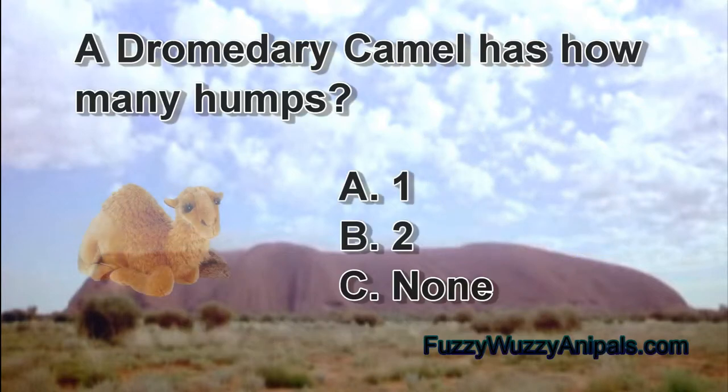A dromedary camel has how many humps? A: one, B: two, C: none.